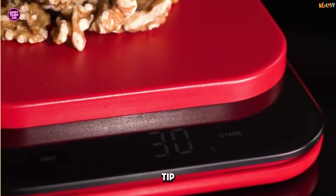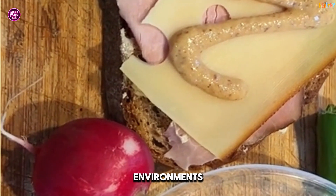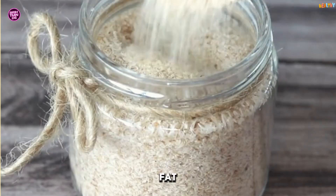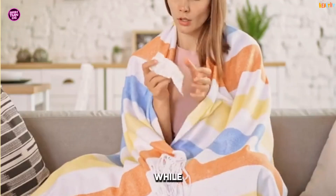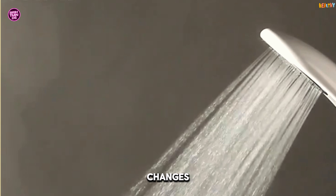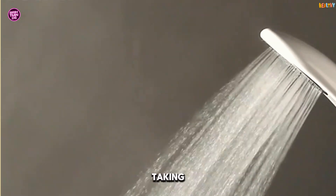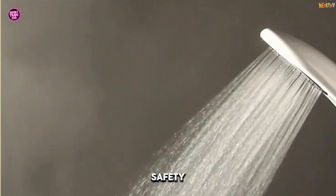Here's a cool tip — literally. Cold exposure, like taking cold showers or spending time in cold environments, can activate brown fat, a type of fat that burns calories to generate heat. While I'm not saying you should jump into an ice bath — unless you're into that — even small changes like turning down the thermostat or taking a cool shower can help. Just don't freeze yourself. Safety first.